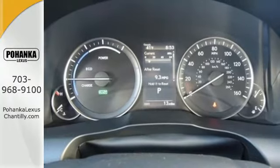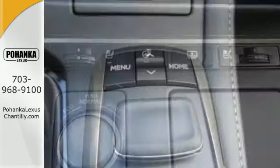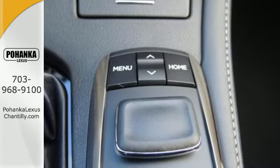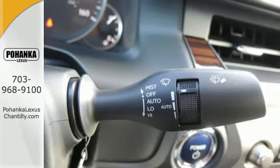You will find high-tech conveniences throughout with the Lexus Enform remote app and safety connect, high-speed dynamic radar cruise control, and Siri Eyes Free. And you get all of this with an MPG rating that will impress you.